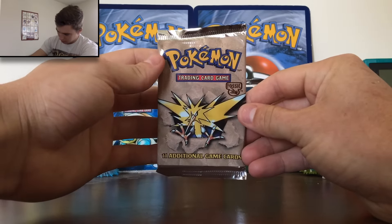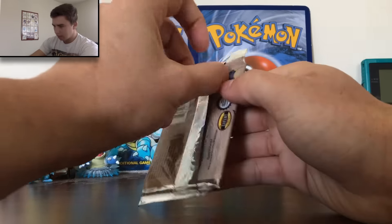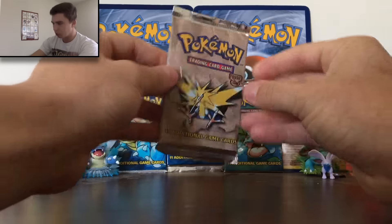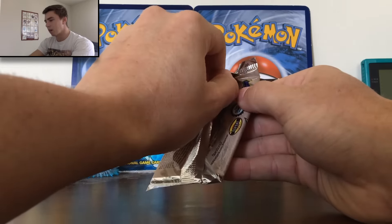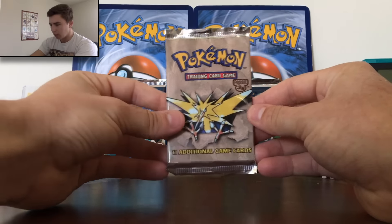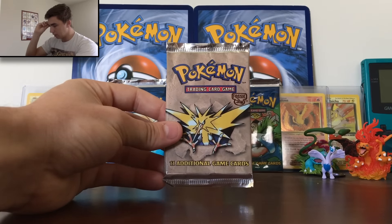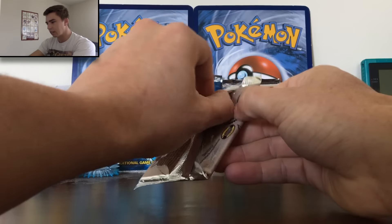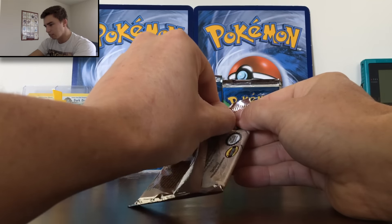So here I am now, 18 years later, buying this — they're super old. It's crazy to think that's how much time has gone by. But I'm gonna open these up, we're gonna look at them, hopefully get a holo. I'll be opening one every Sunday, so let me know if you want any other old school sets in the comment section below.